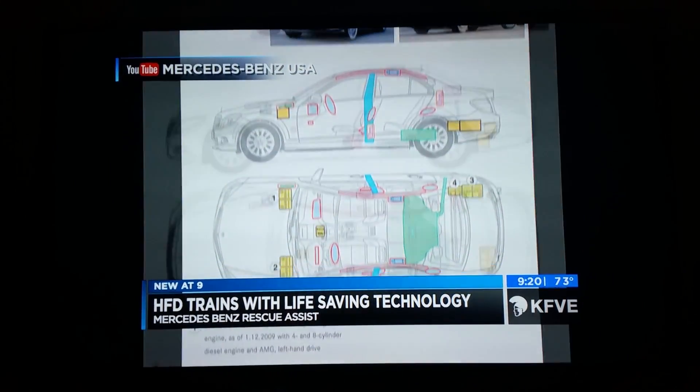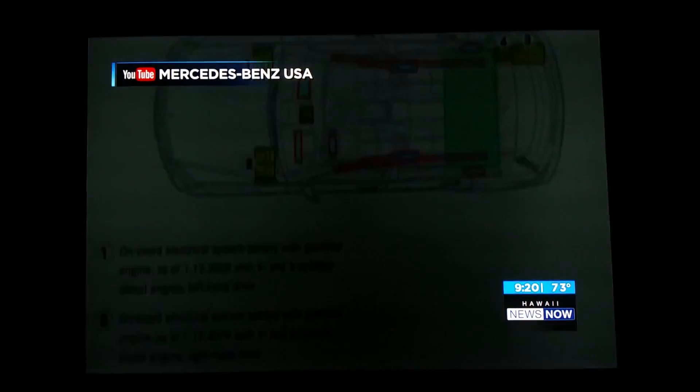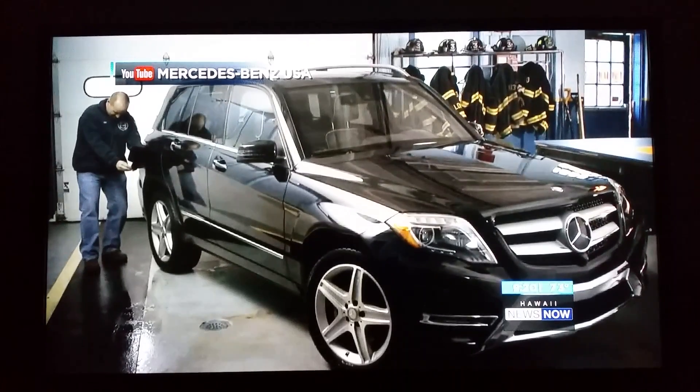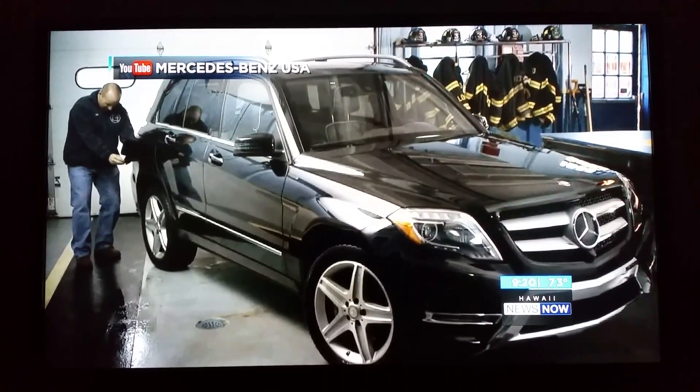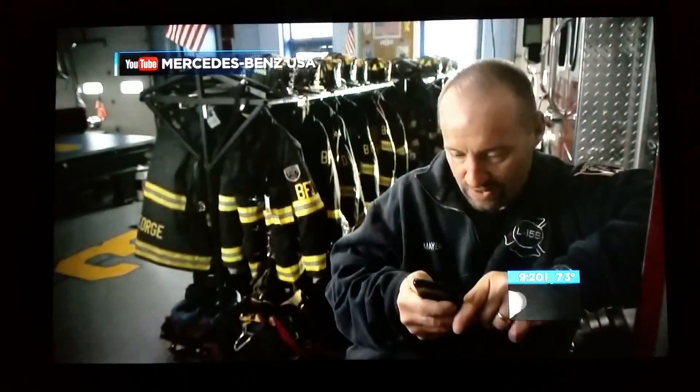Honolulu Fire Department crews got to train with life-saving technology installed in Mercedes-Benz vehicles. It's called Rescue Assist, and allows emergency responders to see impact zones, fuel tanks, and airbag locations on their smartphone by scanning a QR code on the vehicle.